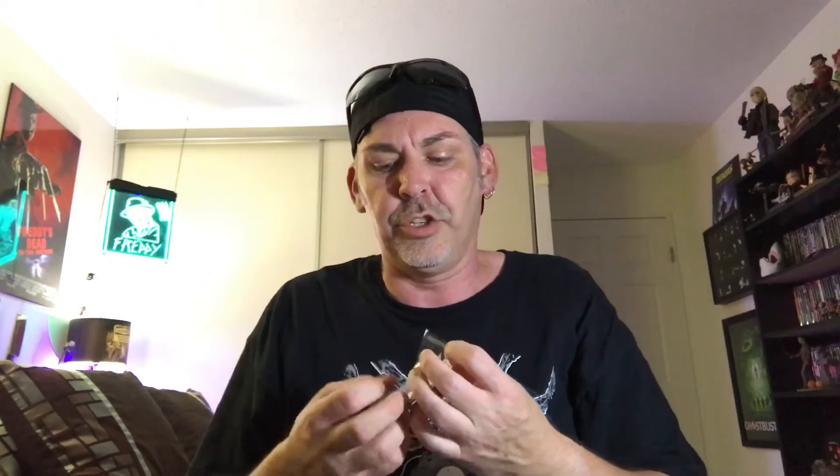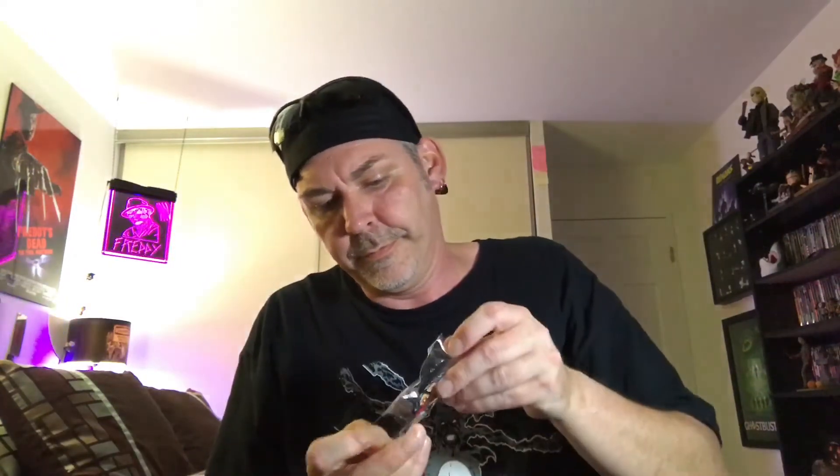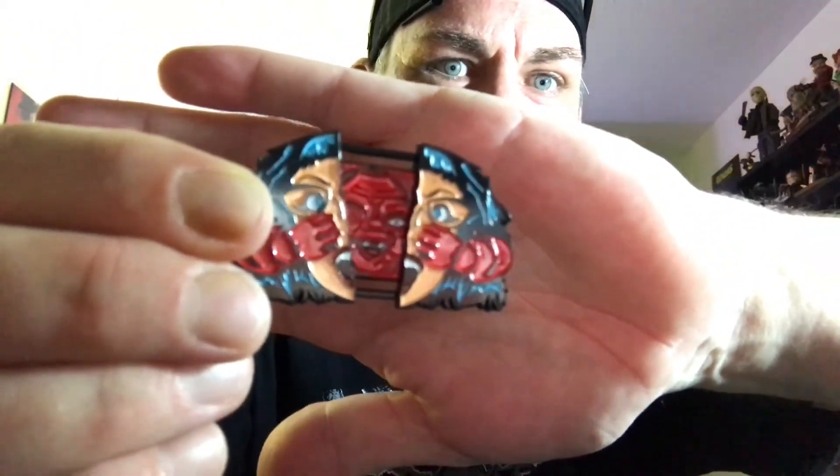And next we have the pin from Dead Alive — the Dead Alive sliding pin exclusive. Jay, you're the man — you package the hell out of this stuff. It is a single pin back. There you go guys, fully open. Pretty cool, loving that pin. Great idea.